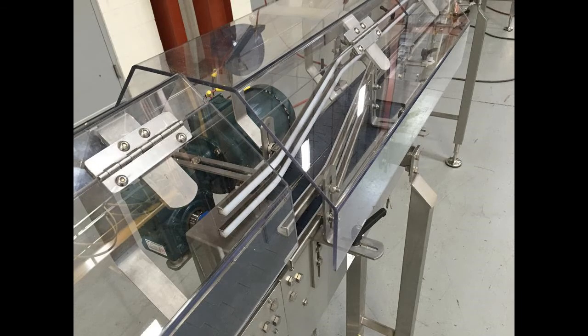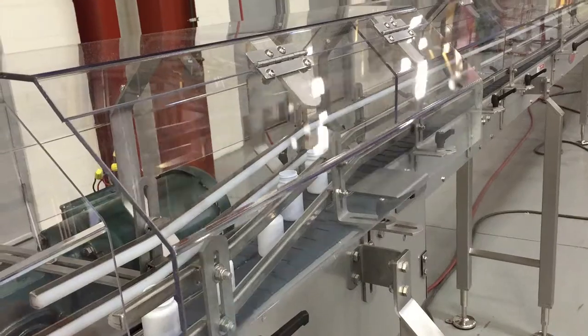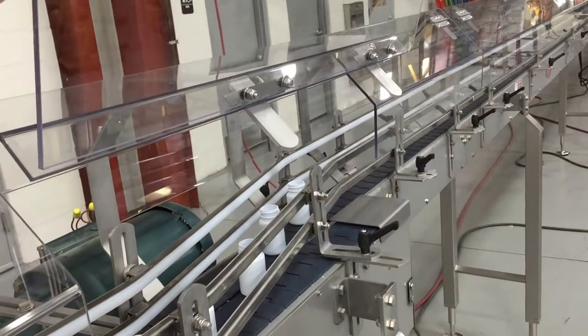Protective Lexan shields were also specified to help keep unwanted debris from entering the empty bottles. The Lexan covers are hinged so the operator can manually lift sections as needed to get beneath the protective area.